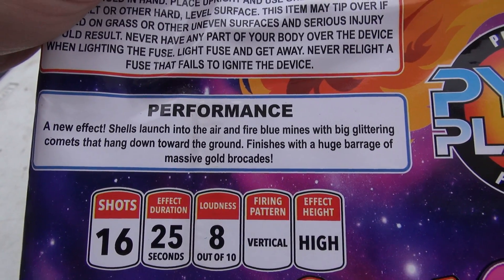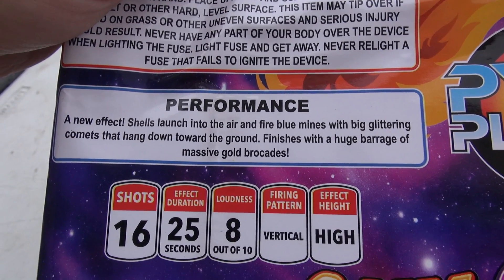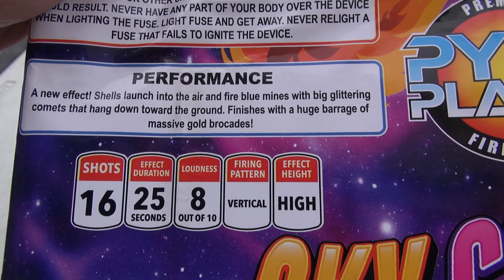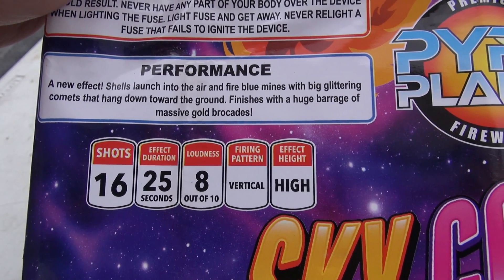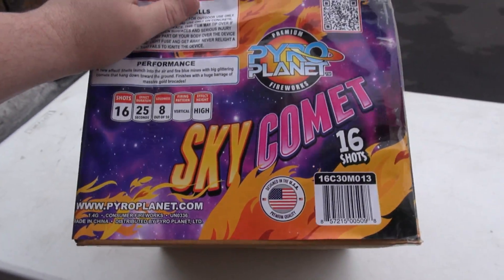A new effect — we like new. Shells launch into the air and fire blue mines with big glittering comets that hang down toward the ground. Finishes with a huge barrage of massive gold brocades. It's got 16 shots, 25 seconds, 8 at a time vertical, and it's high.